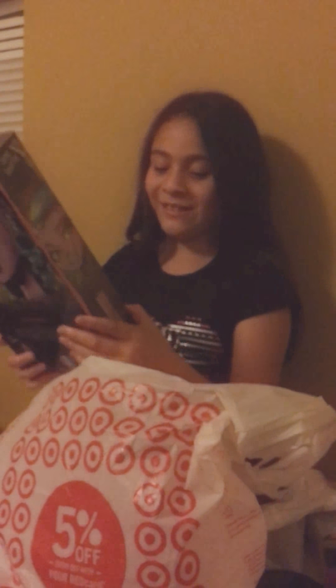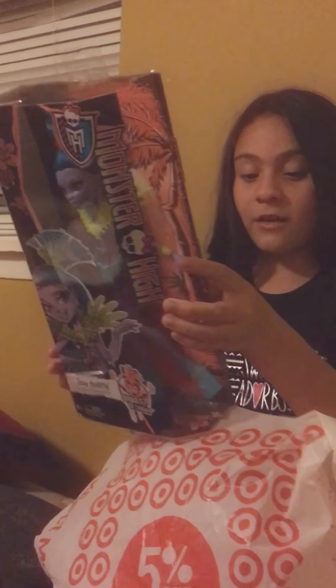Hi guys, it's Sparkle Dastic Girl and today I'm going to be opening dolls and Shopkins from Target. I got this Monster High doll - she's from Ghoul's Getaway, she's the daughter of Boolittle, and her name is Jane Boolittle. She looks so cute!